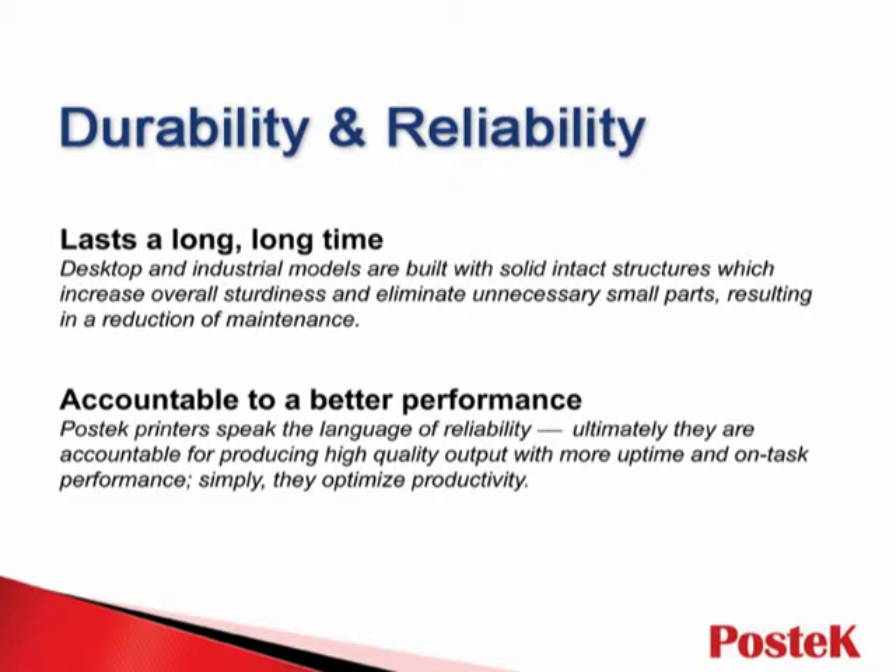With these design features, Postek printers easily deliver top durability and reliability. Industrial models are built with solid, all-metal structures, and compact and desktop models carry one-piece chassis, thereby eliminating unneeded small parts. With Postek, users can count on printers designed for optimum productivity.